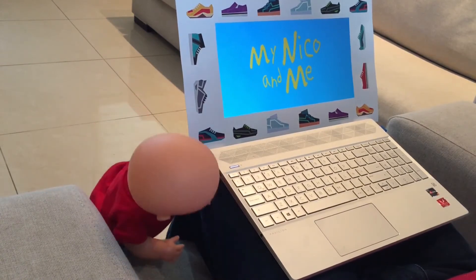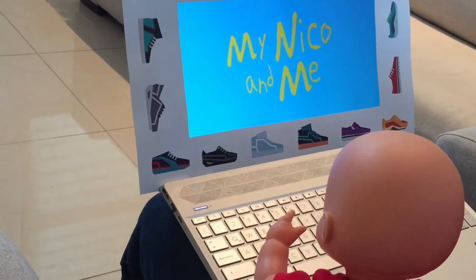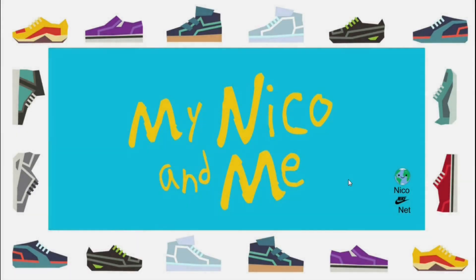Hi Niko, come sit with me and we can go online together. I saw you playing earlier and I was wondering what Nike shoes would a superhero wear? Let's go visit NikoNike.net.